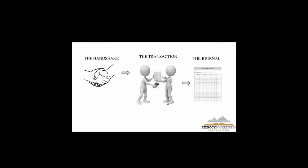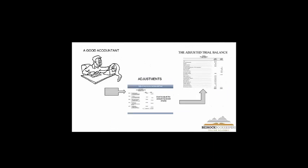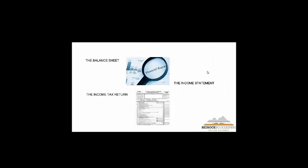To recap the full accounting flow from the handshake — when we decide to do business with somebody — the transaction gets recorded in a journal, that journal gets summarized into your general ledger, which is a summary of your business transactions. We take the totals from the general ledger and make a more condensed summary — the unadjusted trial balance. A good accountant makes adjustments, you get the final trial balance, and that flows into your balance sheet and income statement and onto your tax return.